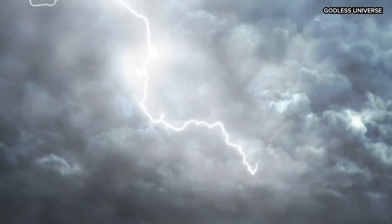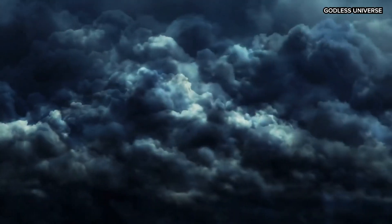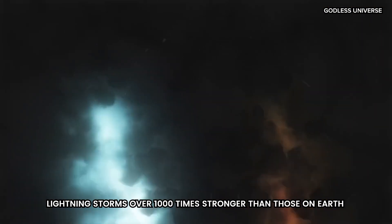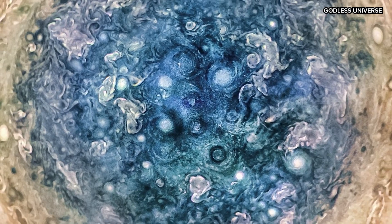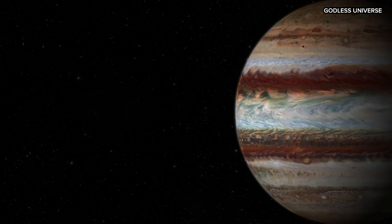As you descend further, you'll encounter a hotter region with clouds of water vapor contributing to the massive lightning storms on Jupiter. These lightning storms are up to 1,000 times stronger than those on Earth, creating intense bursts of light that illuminate the thick clouds. Temperatures rise significantly, and the pressure reaches levels that would be impossible to survive without extreme protection, such as our indestructible ship.